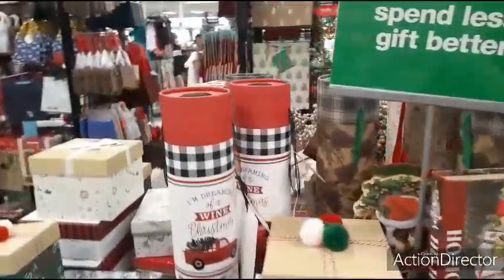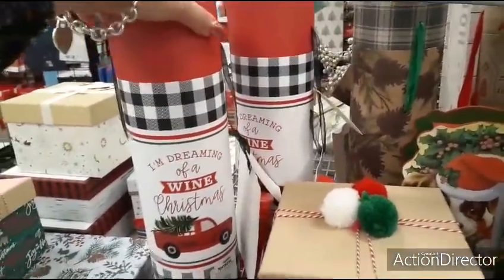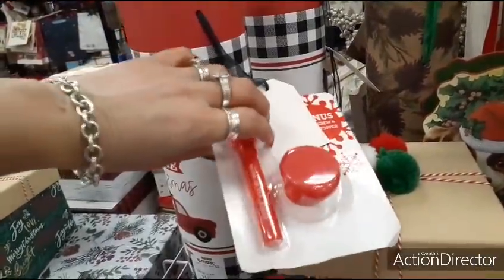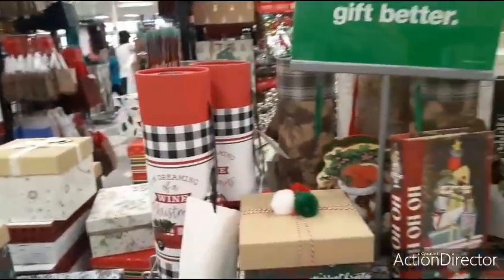Look at these cute wine cylinders — I'm dreaming of a wine Christmas! $4.99, and it comes with a bonus corkscrew and wine stopper. Can't beat that — that's cute and really cool.